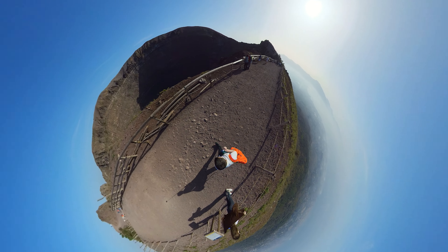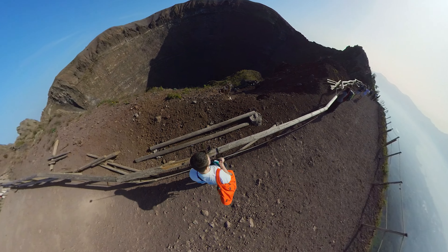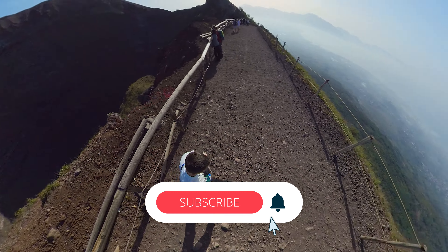Watch our video about the trip to Ischia Island, which is home to one of the most fascinating castles in Europe, the Aragonese Castle. Subscribe to our YouTube channel to see more videos of the Italian road trip.